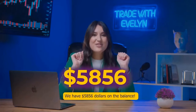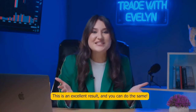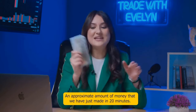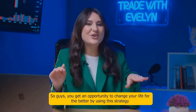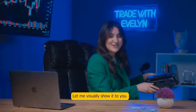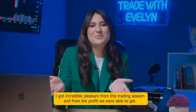We have five thousand eight hundred fifty-six dollars on the balance. This is an excellent result and you can do the same. This is an approximate amount of money we just made in 20 minutes — that's what I love about trading on binary options. You have an opportunity to change your life for the better by using this strategy and start making stable money from trading.